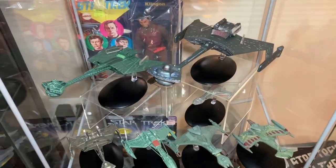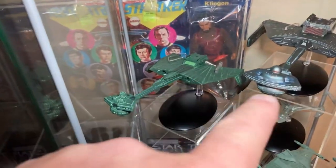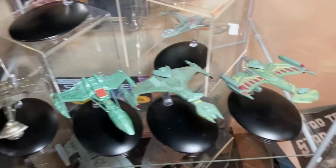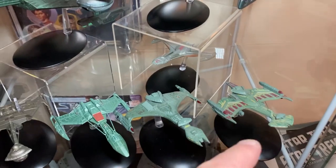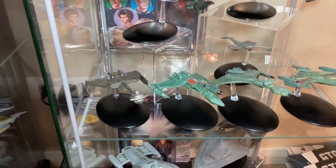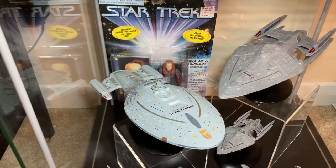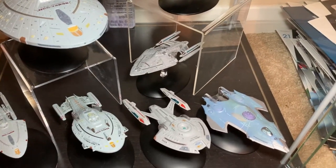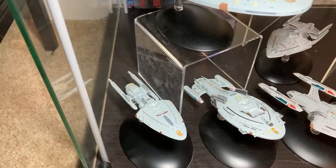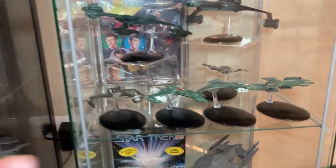I dedicated a shelf to the Klingons — we have the K'tinga XL, the D7 from Discovery, which go really well together, plus the D4, D5, the Vor'cha, the Klingon Raptor, and my Mego Klingon action figure. Then we have our Voyager shelf at the bottom — the Voyager XL, the Prometheus XL, a Sescca Playmates action figure, the basic Prometheus, the Wells class Relativity, the Equinox, Warship Voyager, and the Rick Sternbach concept. I've downsized on the furniture but I think it works a lot better for the collection.